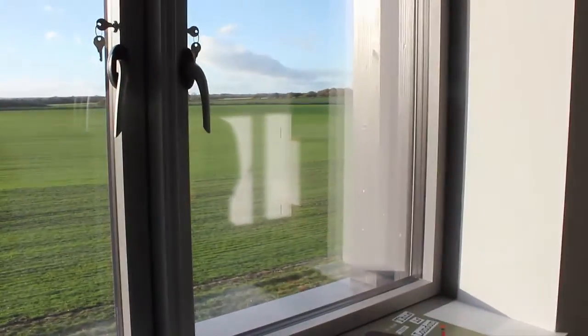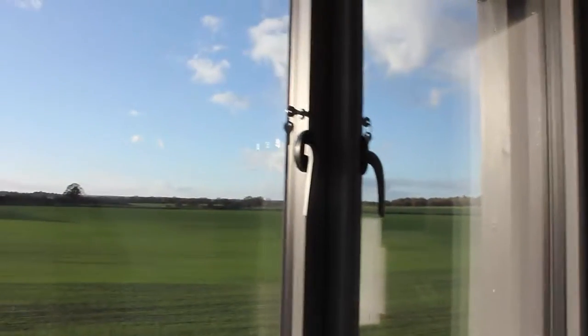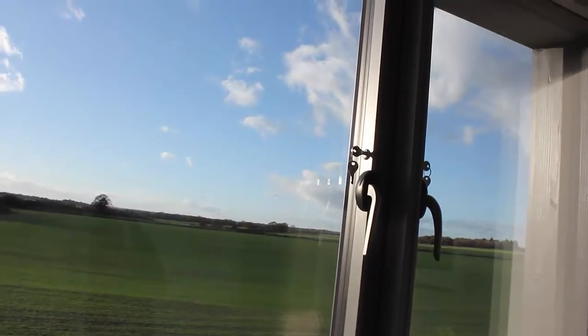The windows are big windows, which I like. Passive houses don't need to have small windows - a lot of passive houses are still being designed to look quite traditional with little windows. But this is part of embracing a new way of building: big windows, bright light rooms where you don't have to turn the lights on.